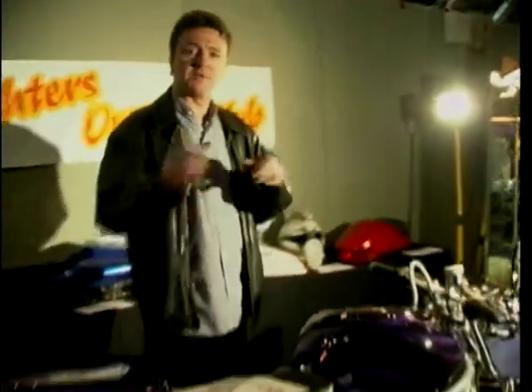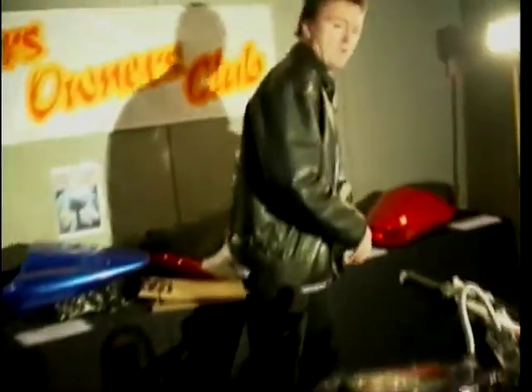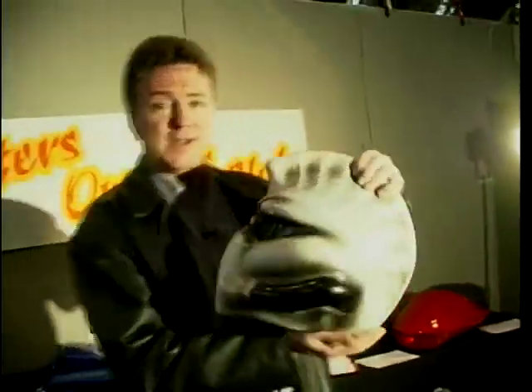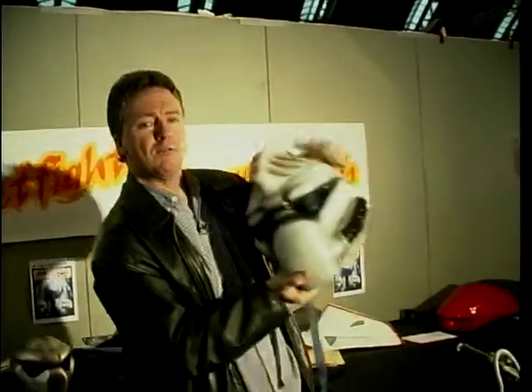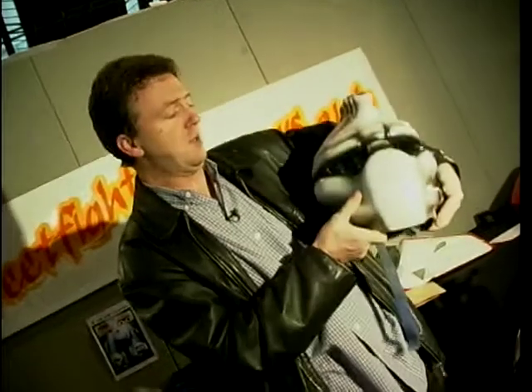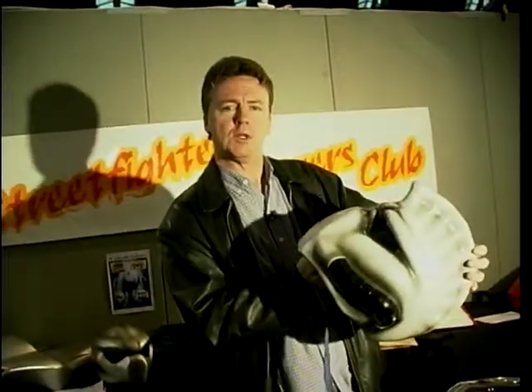If you've got something like this — obviously very different — you need different gear to go with it. Let me just shoot over here and show you this. You want something different? Look at that. Would they see you coming with that on? A beautiful helmet there, all specially made to order. And would you believe you can buy that helmet for about £550?